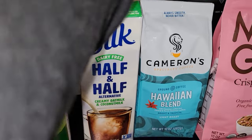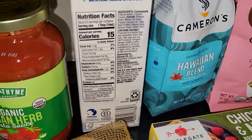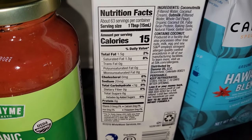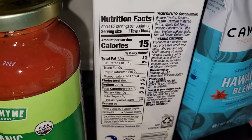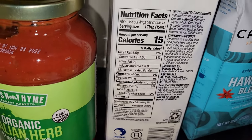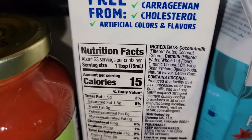Let me go back — I didn't give you the calories on the half and half. It is 15 calories per tablespoon, 1.5 grams of fat, and less than one gram of carb if you're interested in that. And there are the ingredients.